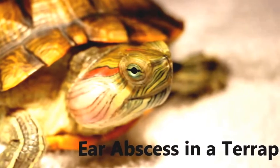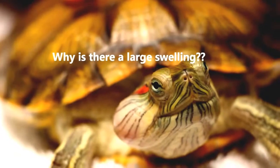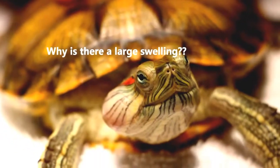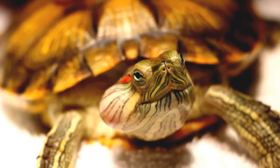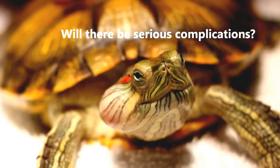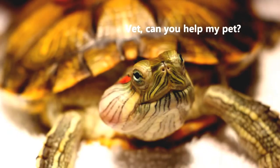So what is an ear abscess, and how do you treat one? Let's find out. A few years ago, a concerned owner brought his pet terrapin to Topayo Vets for a check-up. He had noticed that his pet terrapin had developed a large swelling on his right cheek. Out of concern that it may lead to worse or more serious complications, the owner decided that his terrapin had to have a check-up.